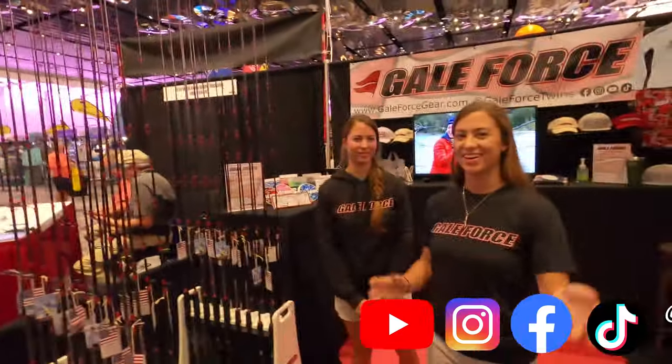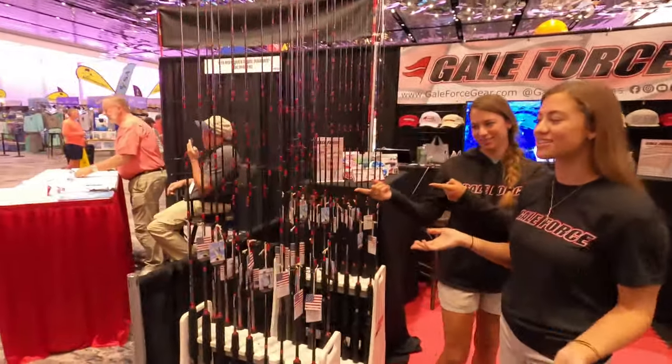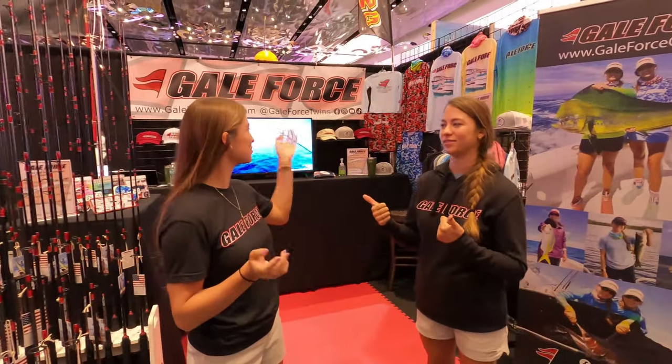I am here with the Gale Force Twins again and they have their own booth this time at the Miami International Boat Show. What's up? Amanda and Emily — they have their booth at the Miami Boat Show. They have their own line of Gale Force rods, so that's their primary focus, but it's also a place for people to come and say hello and hang out. They've got shirts and their YouTube channel playing on the TV.